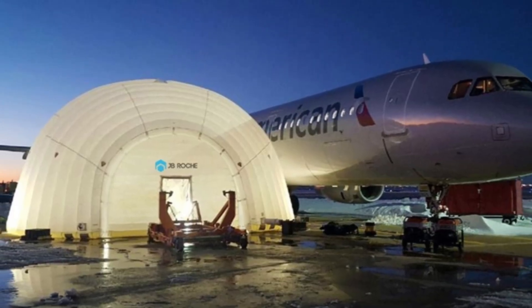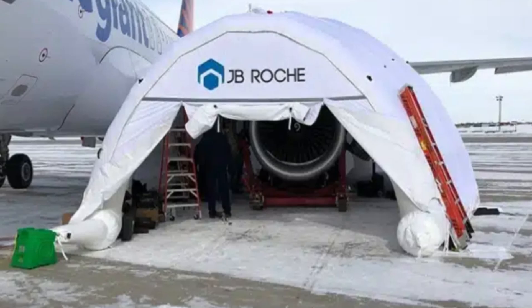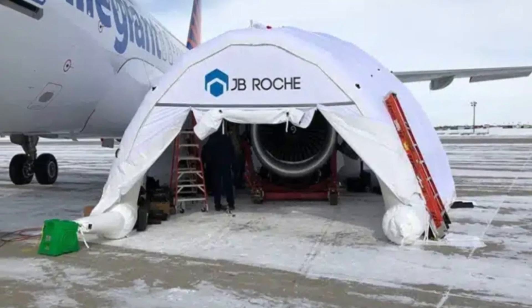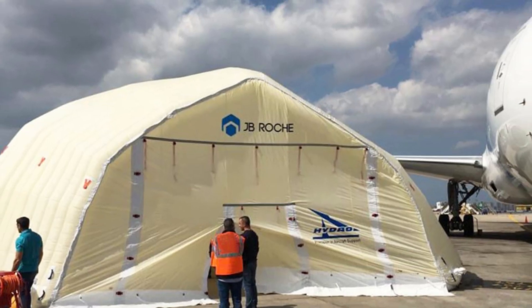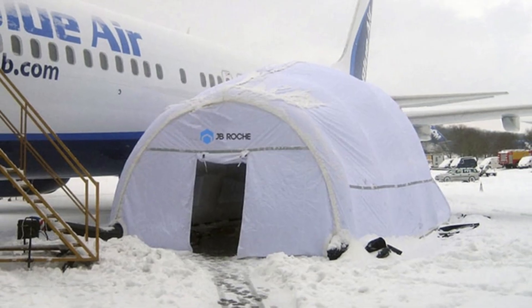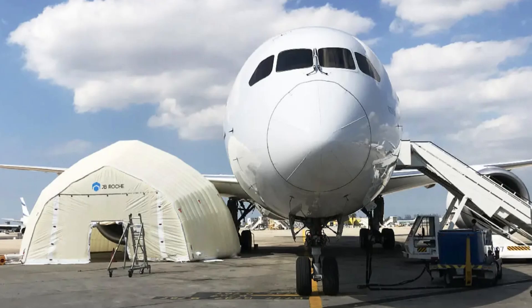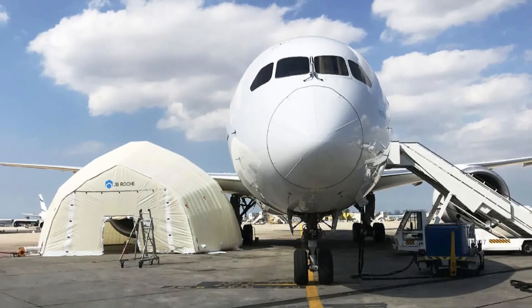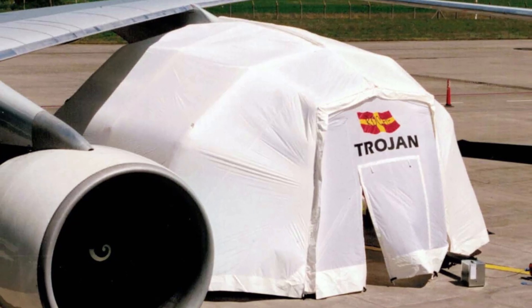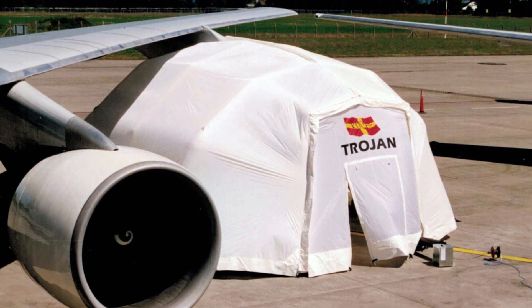JB Roach's massive inflatable shelter measures 41 by 37 by 26 feet and can be set up in just five minutes by a small team. Designed to withstand winds up to 29 miles per hour, it includes a dedicated generator space, ensuring occupants remain comfortable in any condition. This shelter is a testament to how inflatables can meet the demands of extreme environments.